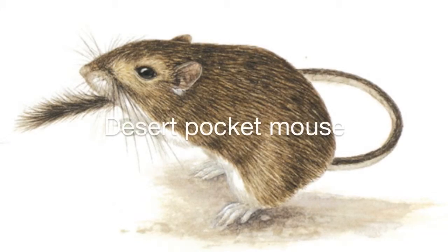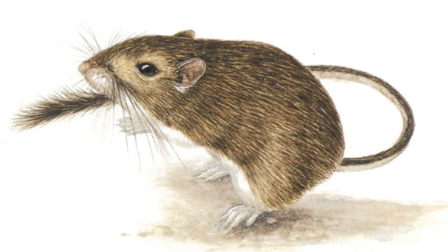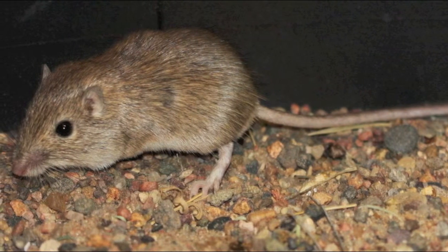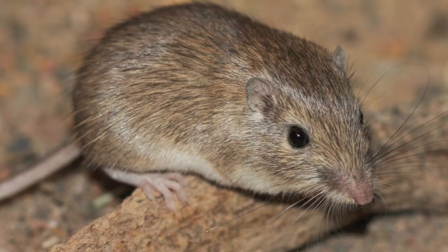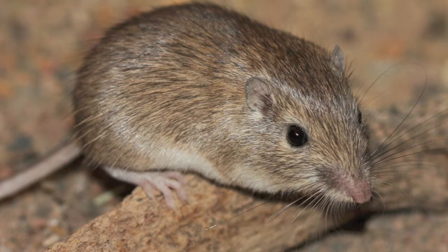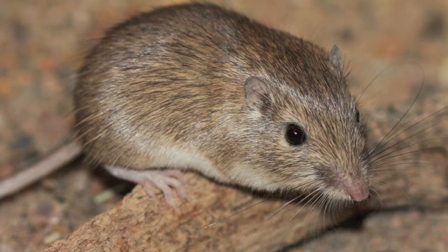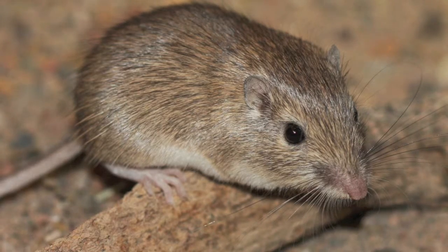At night, the desert pocket mouse hunts along the ground in washes and open areas in search of its primary food, the seeds of mesquite, creosote, and grasses. After filling its fur-lined cheek pouches, the small rodent carries the seeds back to its underground burrow. Once inside, the pocket mouse plugs the entrance to keep the humidity of its burrow higher than the drier desert air outside. Most desert pocket mice never drink free water. Instead, they rely on the metabolic water produced in their cells from seeds and the occasional insect meal for the moisture they need.